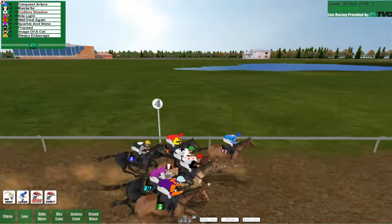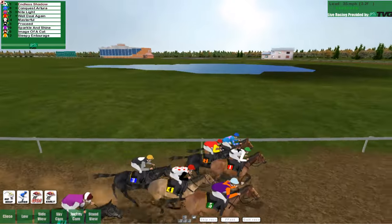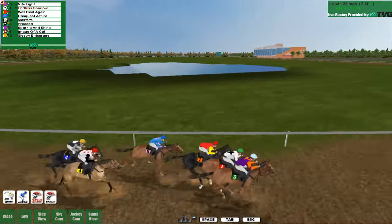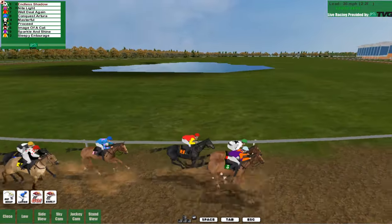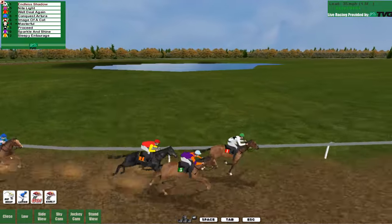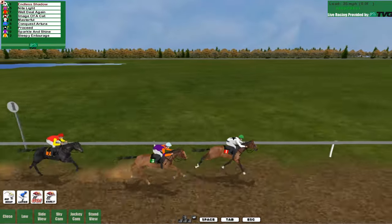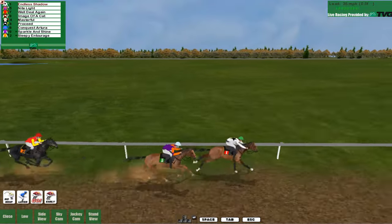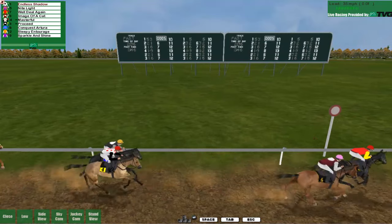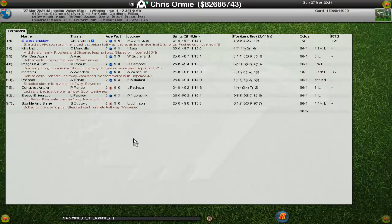Four furlongs left to run as we start approaching the turn. Three and a half furlongs on the bend — Sleepy Entourage, Image of a Cat, Sparkle and Shine, Proceed and Masterful just losing touch with the front four. Conquest Artura dropping back. Well Deal Again, Nightlight and Endless Shadow competing for the front, and here goes Endless Shadow kicking out strong as he runs the end of that turn. Down to a furlong — here comes Nightlight. Endless Shadow loses ground, but just when Nightlight looked to make a move, Endless Shadow kicks on again for the line. That's a decent win.